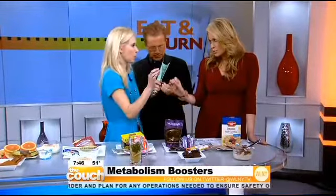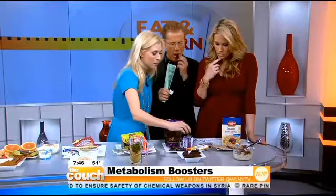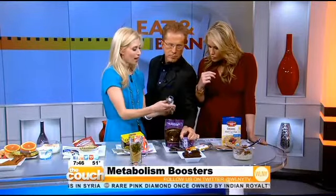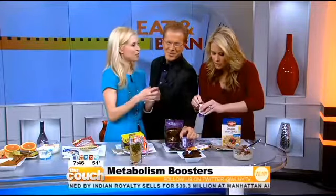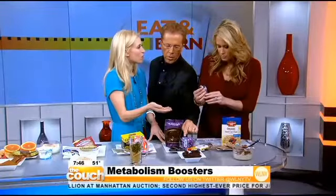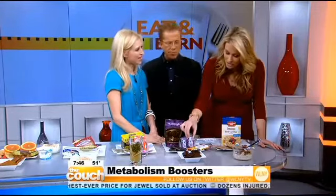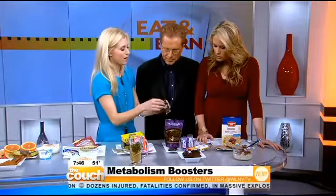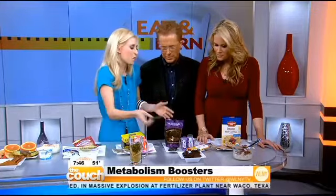For the percentage of cacao, you want 70% or more. These Sweet Riot dark chocolate-covered cacao nibs are very cool — they're only one calorie each. The whole tin is about 140 calories, so you can bring it with you to the movies and pop them. And there's Green and Black's here, which is another great brand. I like that it's in a mini package; it's under 200 calories. Portion control — you've got to think about that.